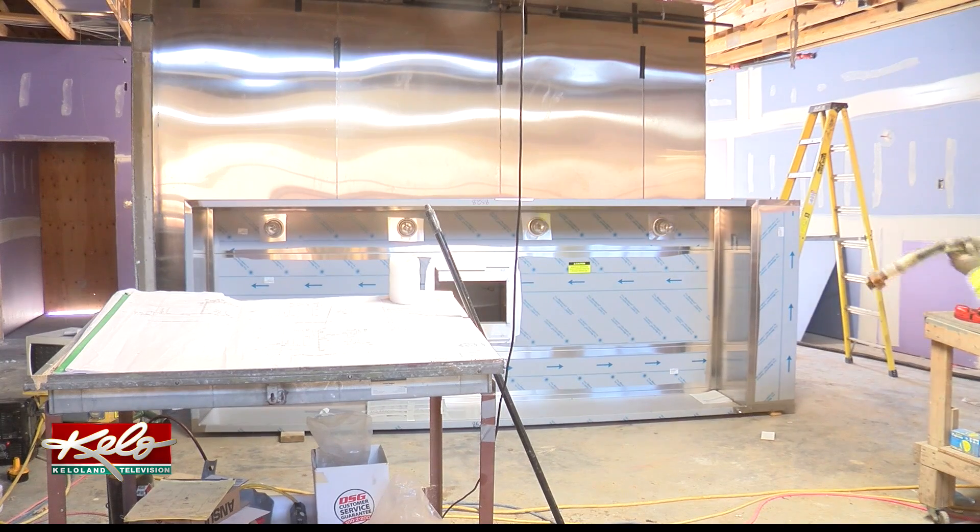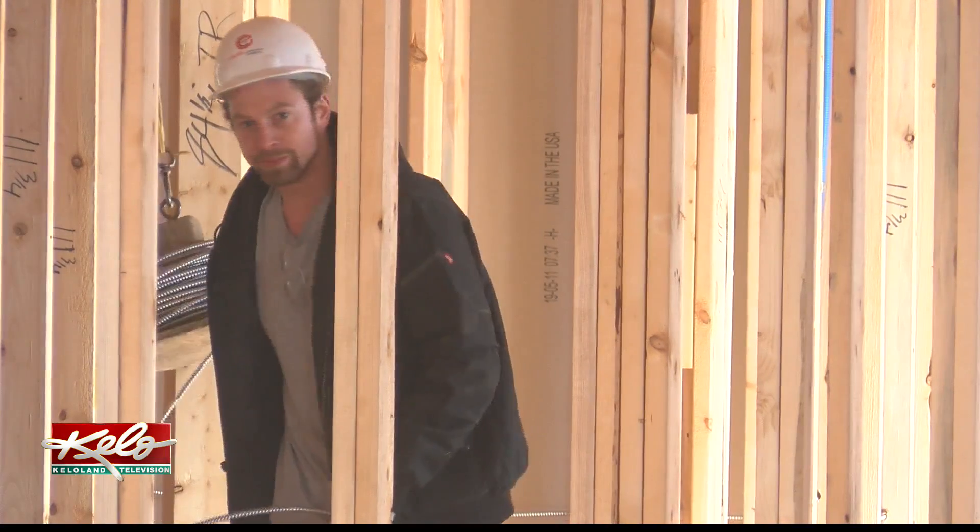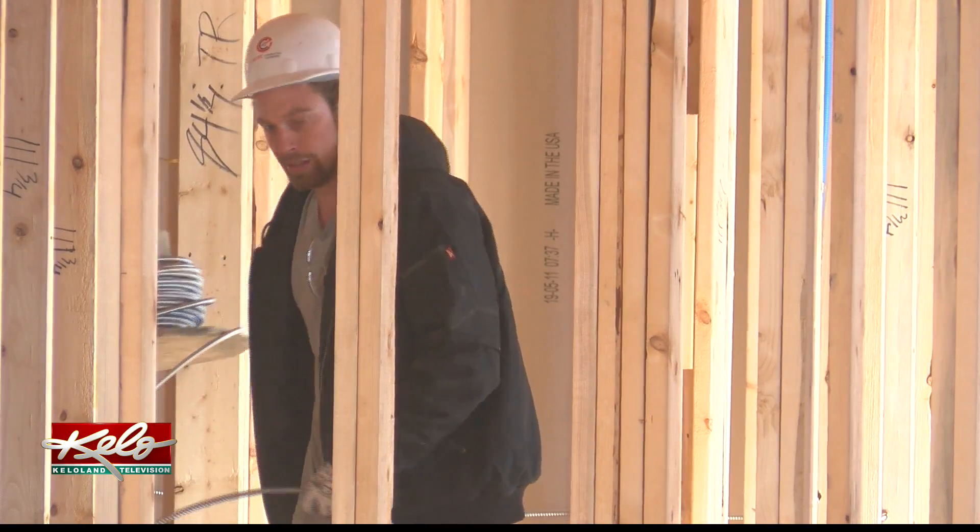After all is said and done, St. Francis House will grow to have beds for 60 men and 60 women who are working to get back on their feet.